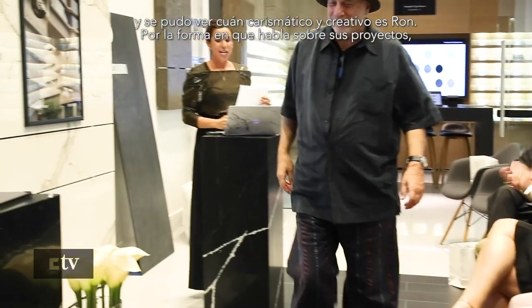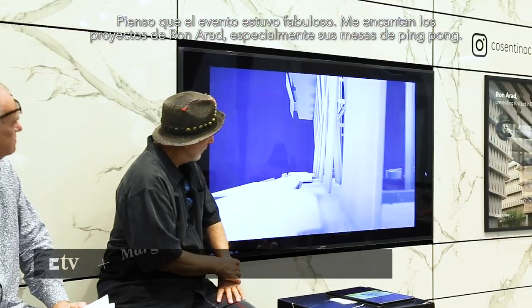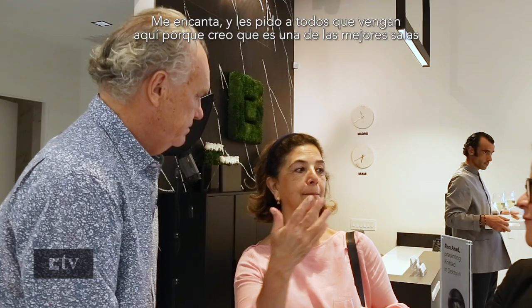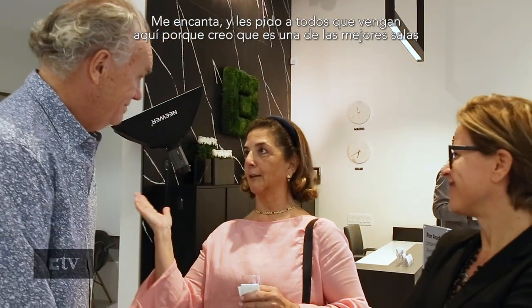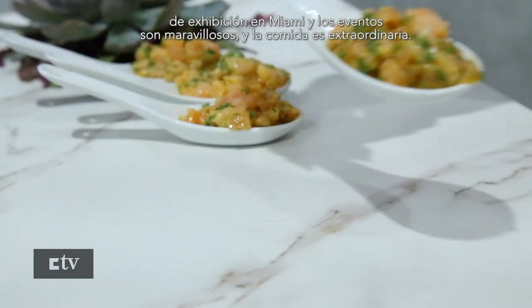The sketches were really beautiful. The event was nice because it was very intimate and you got to see how charismatic and creative a person he was. The way he speaks about his work, you can see that he has a lot of fun with it. I thought the event was fabulous. I loved Ron Arad's projects, especially his ping pong tables. I love it and I ask everybody to come here because I think it's one of the best showrooms in Miami — the events are wonderful and the food is extraordinary.